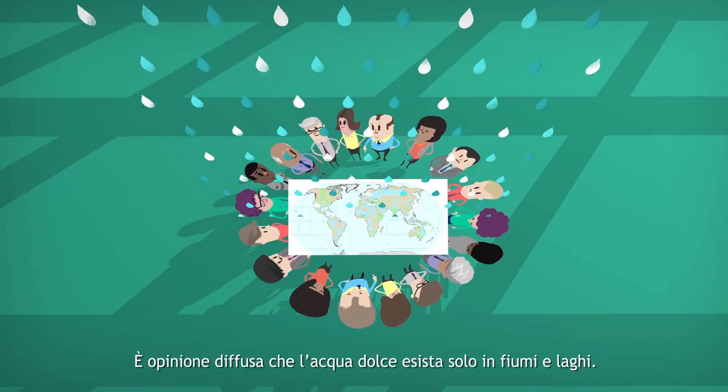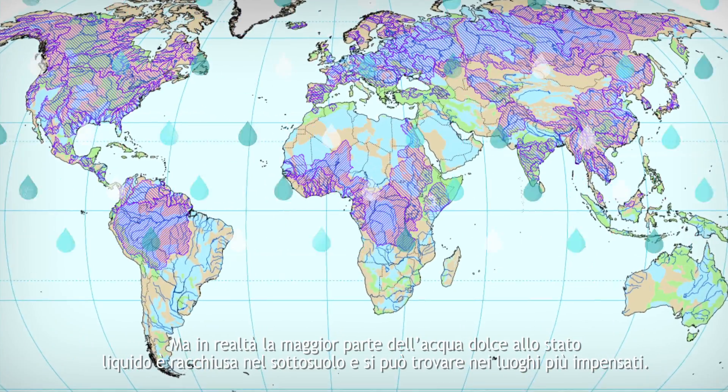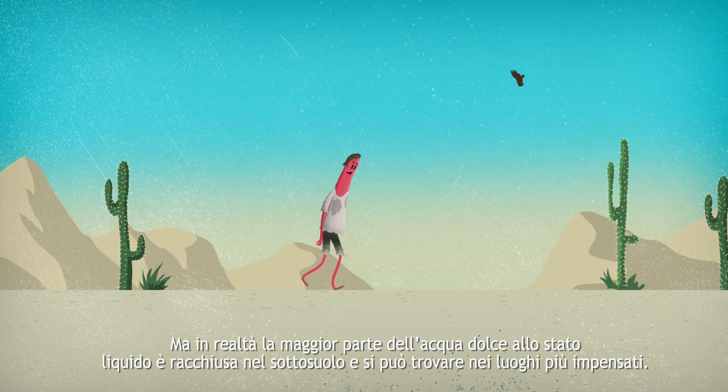It's a common perception that freshwater exists only in rivers and lakes. But most liquid freshwater is actually hidden underground and can be found in the most unexpected places.